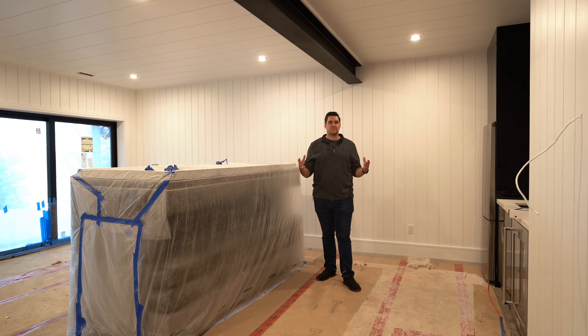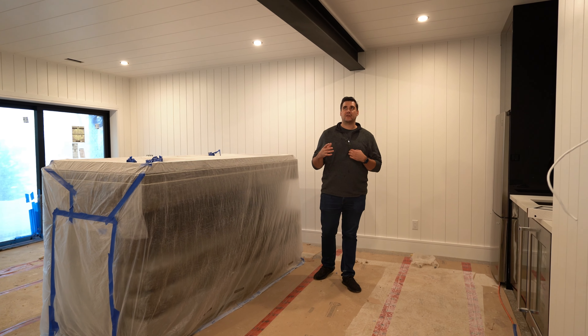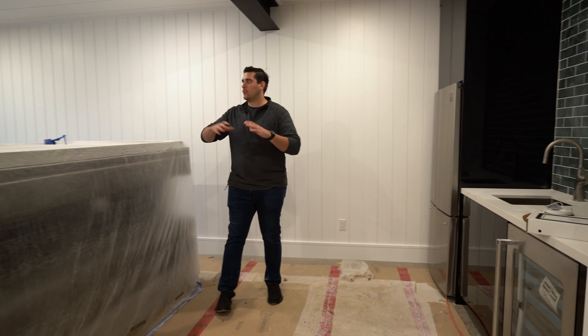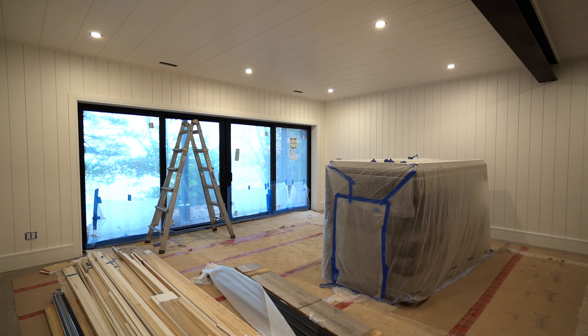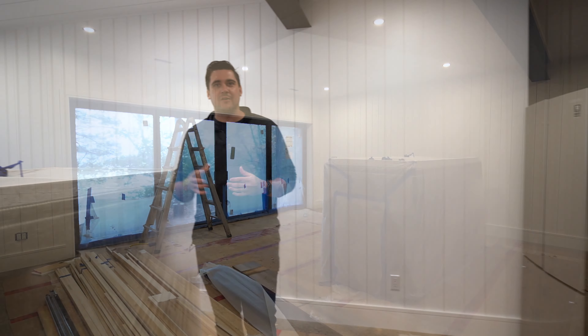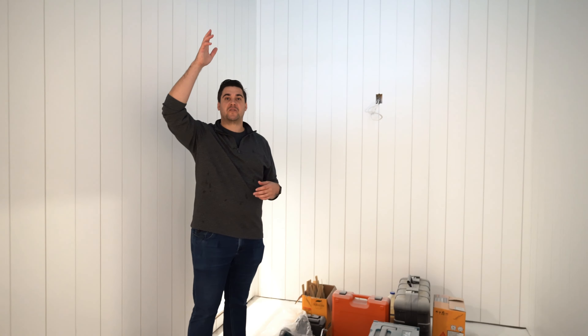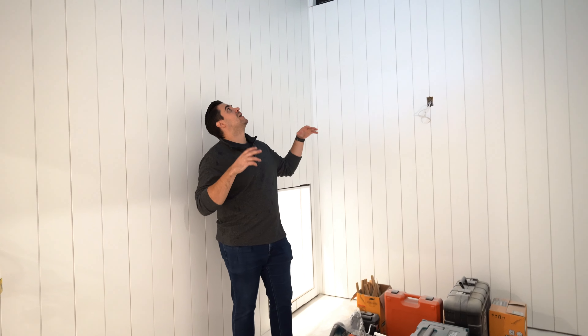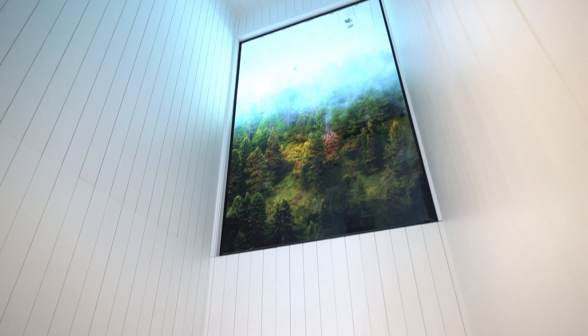We're back down in the basement of our Lake Vernon project. Our bar kitchenette area here is done, the room is getting close to being done, and everything is really starting to finish up. We're in our soon-to-be stairwell area — we saw it from above just a few moments ago, but you can really see the size and scale of that piece of glass above.